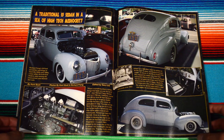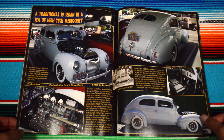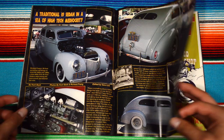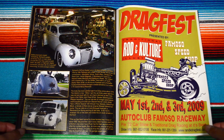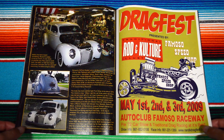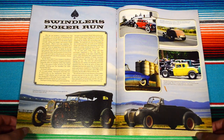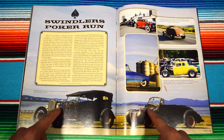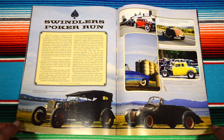Traditional '39 Sedan. What's up with these sedans not having a hood on the car? Is it to show off the engine, or is it supposed to run like that? Drag Fest, Famoso Speed Shop, Swindlers Poker Run. Again, their engines are kind of exposed — pretty cool though.